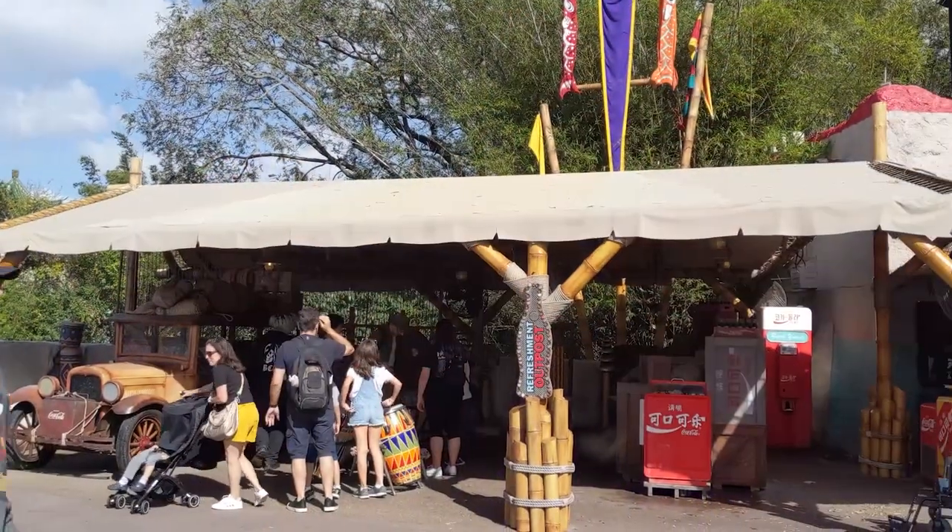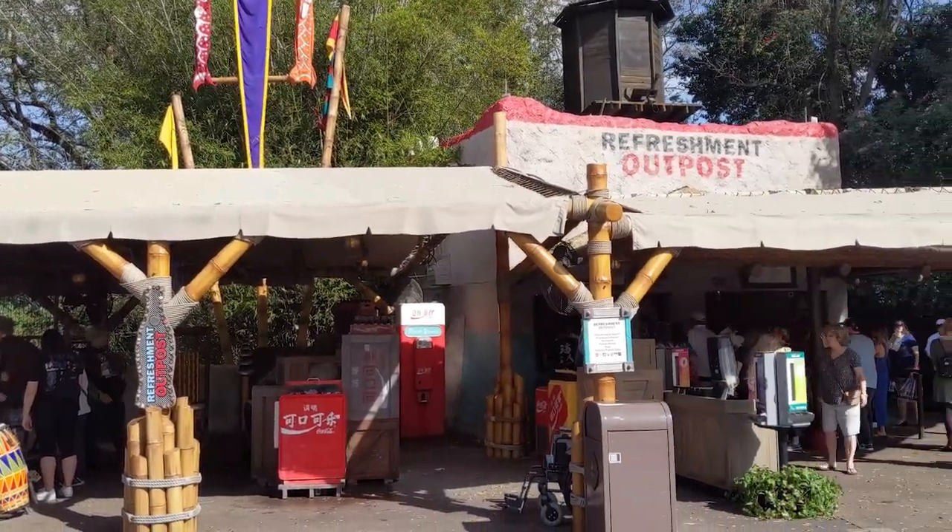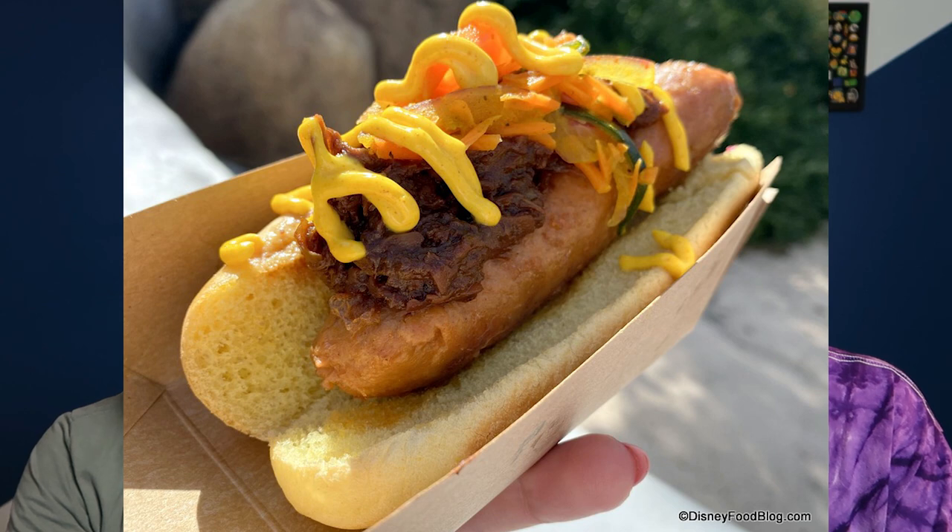Finally, the Refreshment Outpost — which is between China and Germany in the World Showcase — has the plant-based bratwurst with spicy turmeric aioli, coffee barbecue, jackfruit, and slaw. The jackfruit is the problematic piece, as is the bun — we'd need to take the bun off — but the bratwurst sounds really good. In keto, you want to get about 70% of your calories from fat, so fattier meats are actually better. But it's bratwurst, and who doesn't like bratwurst?